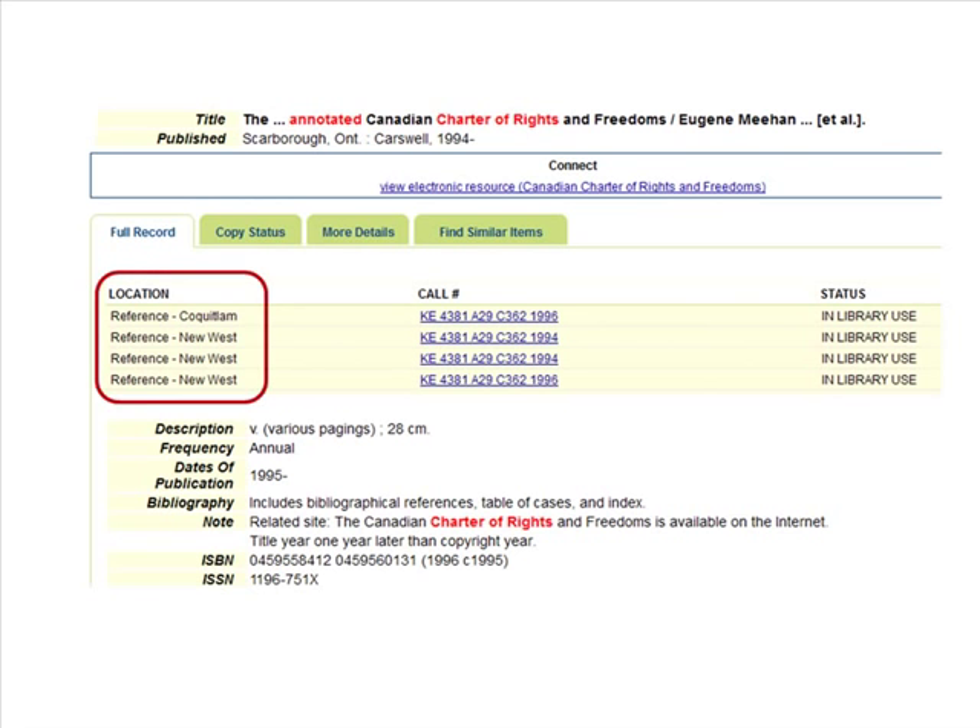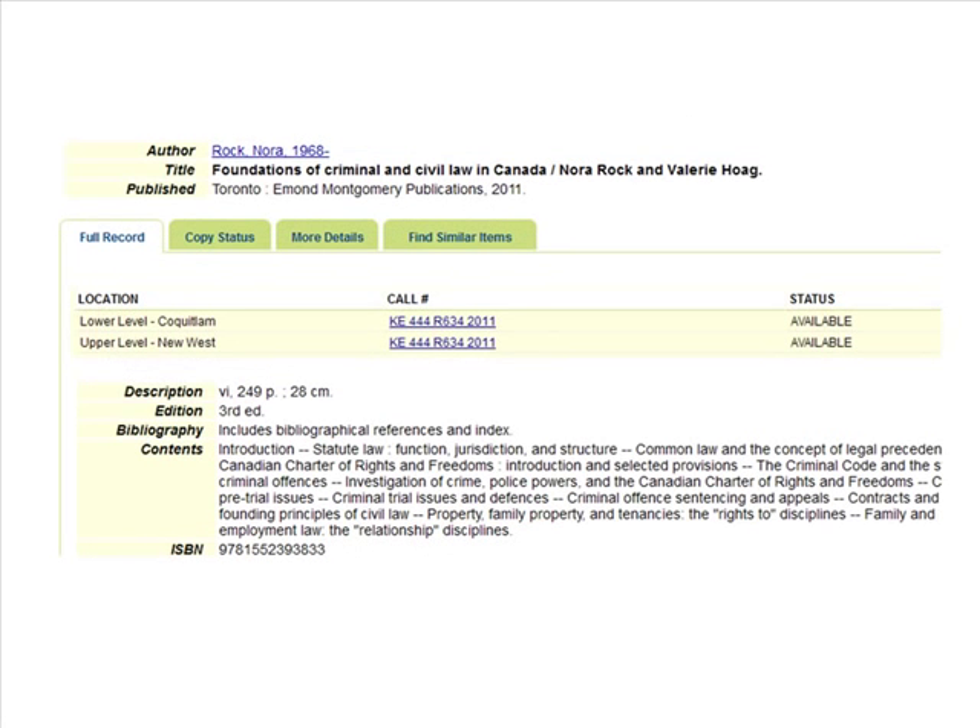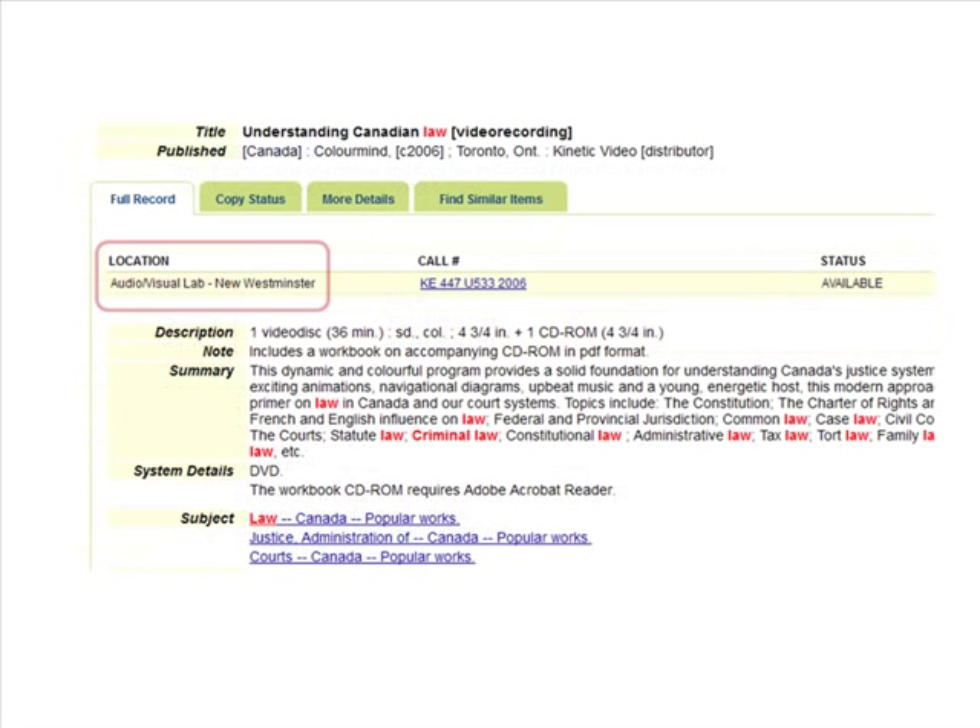Remember to note the location of an item in the library catalogue before trying to find it on the shelf. The same call number scheme is used in the reference collection on the main floor of the library, in the stacks on the upper and lower levels, and in the DVD and audiovisual collections.